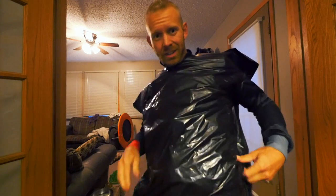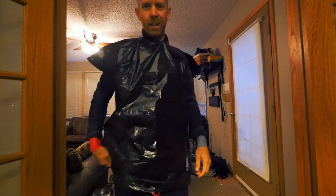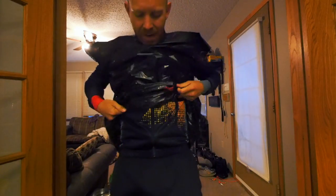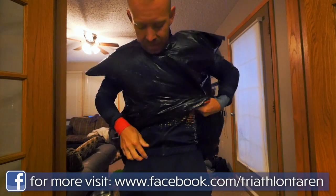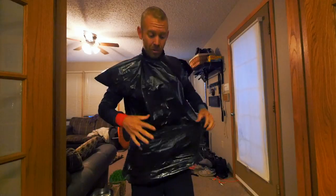How's this for a fashion statement of the year, huh? We got my not-so-nice gym shorts.